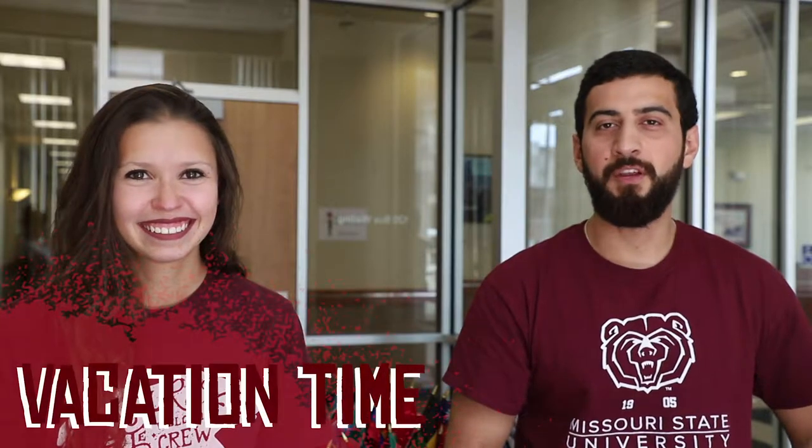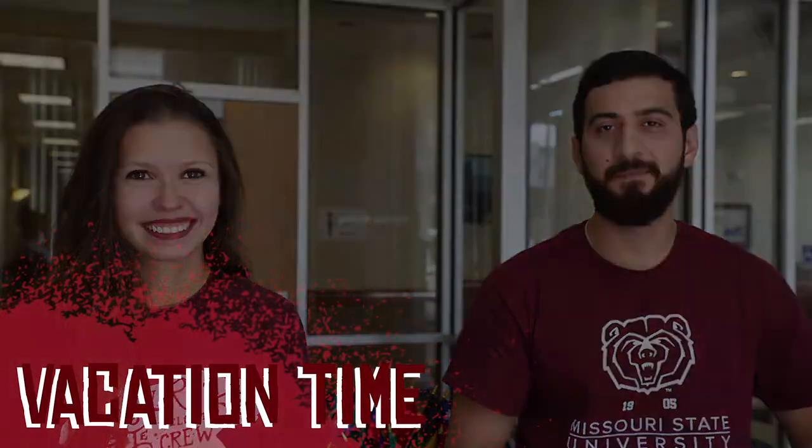Hey y'all, welcome back to our how-to video series for new international students. This time we are bringing you a video about vacation time. Springfield is a great place, but for sure while being here you want to travel to some other places as well.